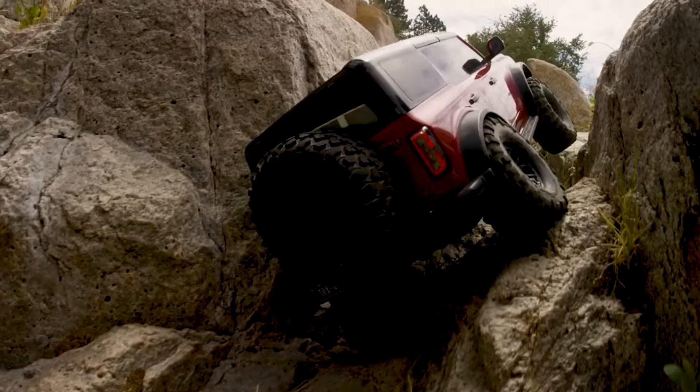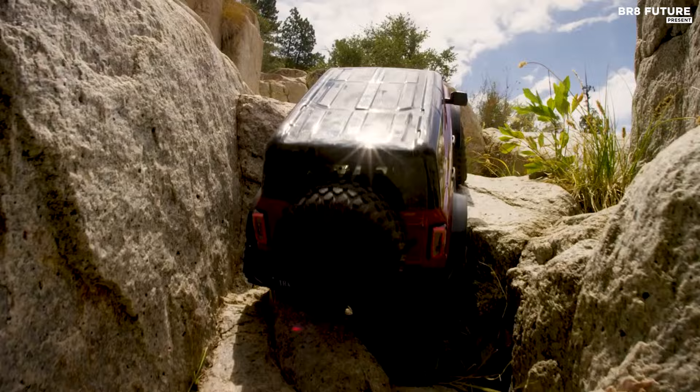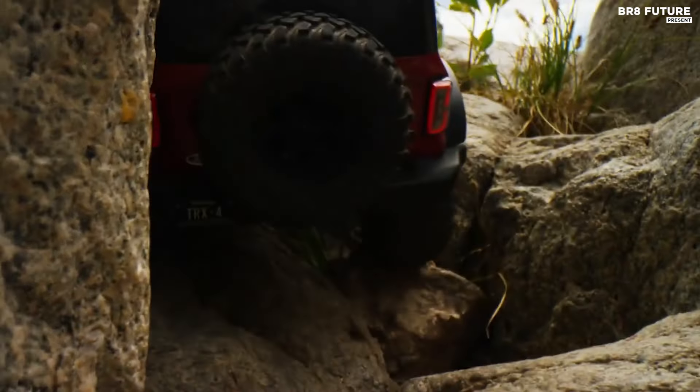This RC crawler's innovative technology extends beyond its tough exterior. The advanced driveline and geometry of the TRX4 platform deliver outstanding off-road capability, making it suitable for a wide range of terrains.